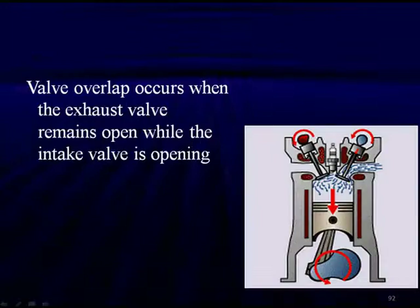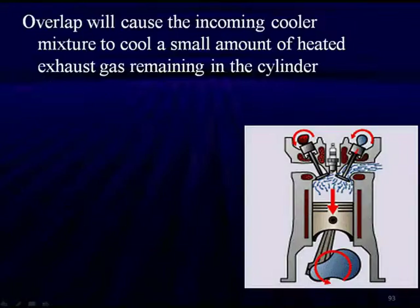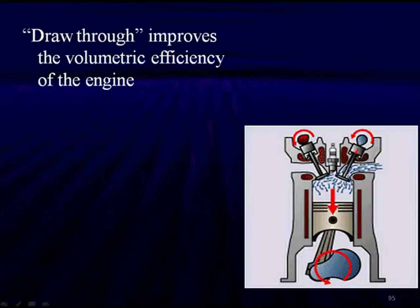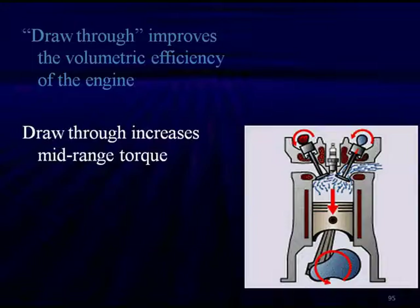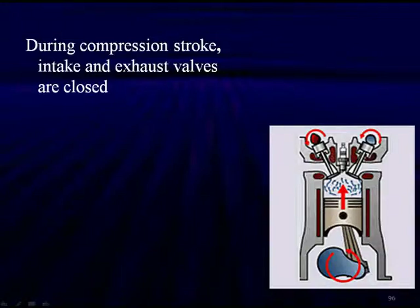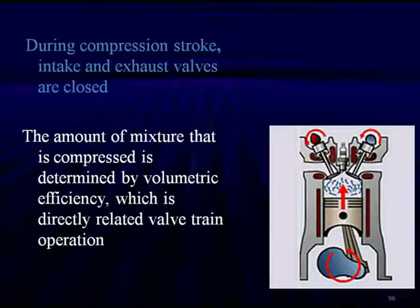There are advantages to valve overlap. Valve overlap occurs when the exhaust valve remains open while the intake valve is also open. This causes the incoming cooler mixture to cool down the small amount of heated exhaust gases remaining in the cylinder, producing an effect known as draw-through. The heated gases shrink, creating a low-pressure area that draws more mixture in. Draw-through improves volumetric efficiency and increases mid-range torque — the primary area where customers look for torque, such as the 40-to-60 passing ratio. However, draw-through at idle causes poor idle quality and is totally undesirable.